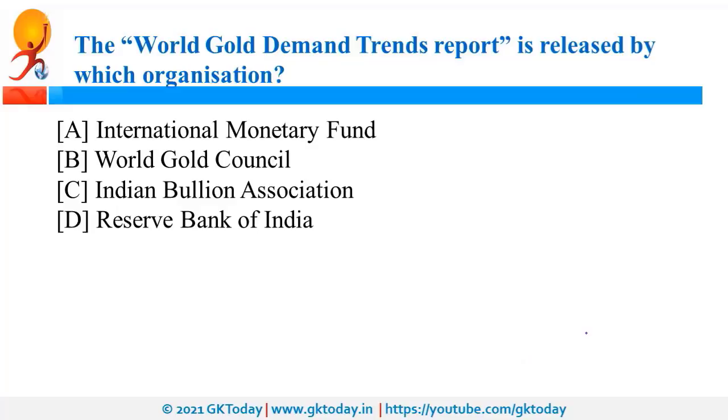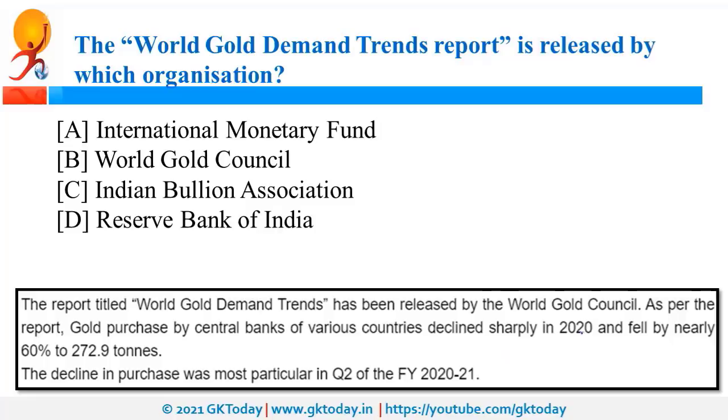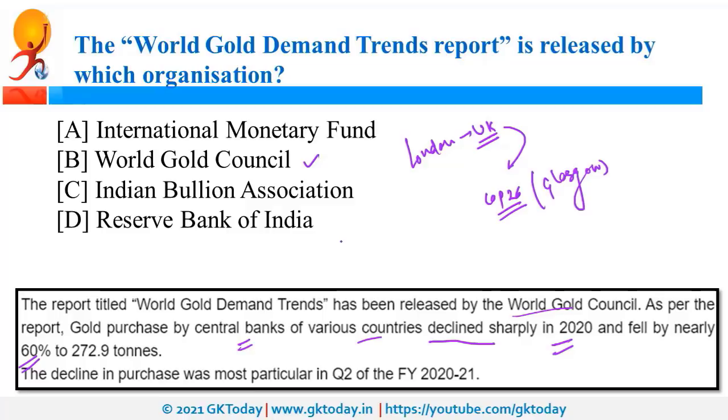The World Gold Demand Trends Report is released by the World Gold Council. As per this council, gold purchased by the central banks of different countries sharply declined in 2020, by approximately 60%. The headquarters of the World Gold Council is in London, UK. Recently, UK was also in the news as the host of COP26, which is going to be held in Glasgow. COP25 was held in Spain, Madrid, under the presidency of the Chilean government.